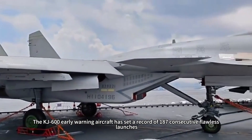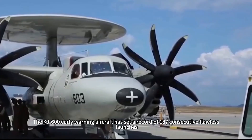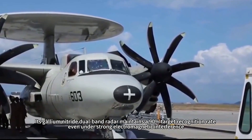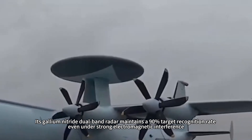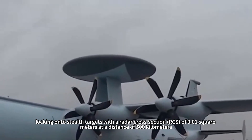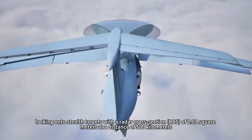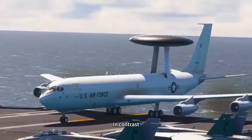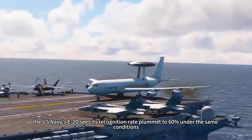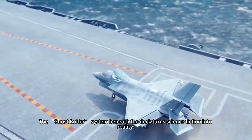The KJ-600 early warning aircraft has set a record of 187 consecutive flawless launches, becoming a force multiplier for the system. Its gallium-nitride dual-band radar maintains a 90% target recognition rate even under strong electromagnetic interference, locking onto stealth targets with a radar cross-section of 0.01 square meters at a distance of 500 kilometers. In contrast, the U.S. Navy's E-2D sees its recognition rate plummet to 60% under the same conditions.